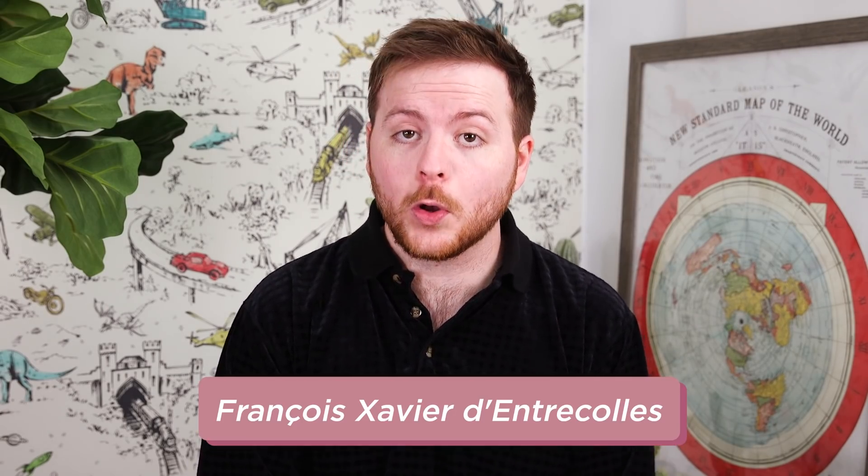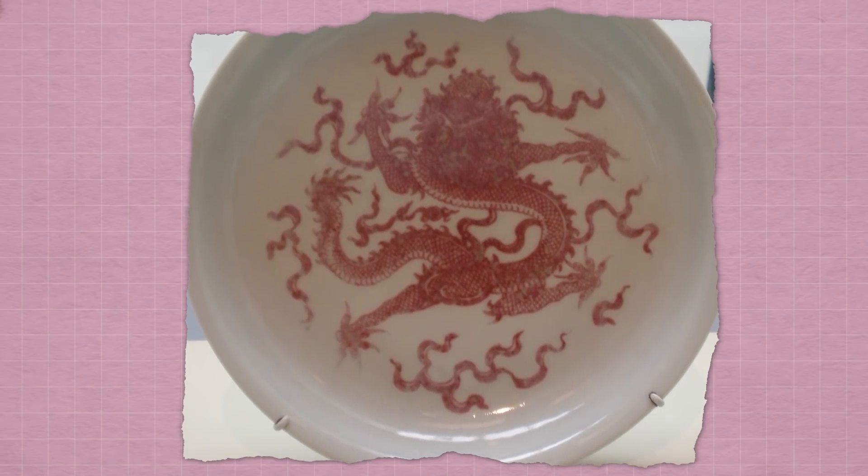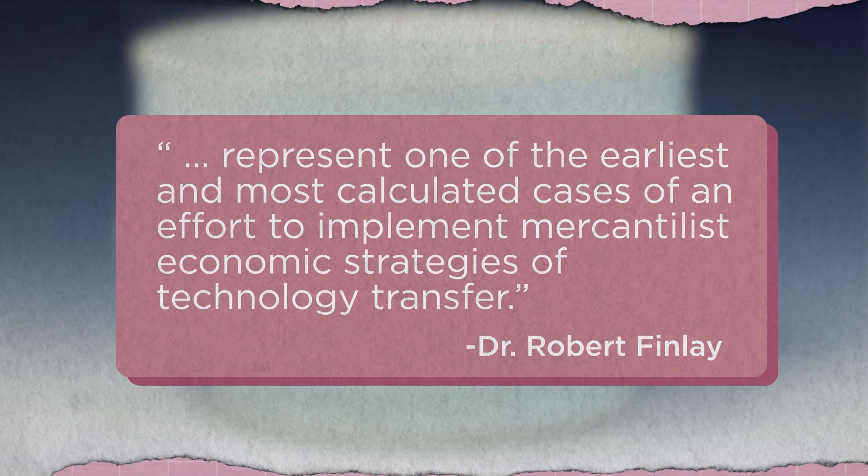While industrial espionage has really become rampant in the last few decades thanks to advances in technology and the nearly universal reliance on the internet and computers, it actually dates back a few hundred years. Some people claim the first industrial spy was Father François Xavier Don Quintreau, a Jesuit missionary sent from France to China around the year 1700. His superiors were intensely curious about the Chinese process of making porcelain. The missionary-slash-spy spent over two decades in China's porcelain-making capital, learning all he could about the manufacturing process. According to historian Robert Finlay, his letters represent one of the earliest calculated cases of an effort to implement mercantilist economic strategies of technology transfer.